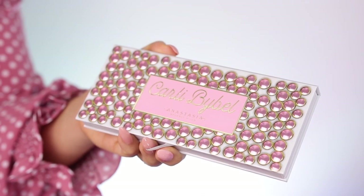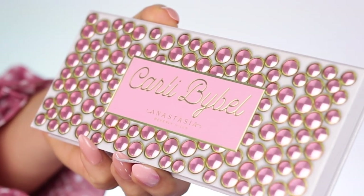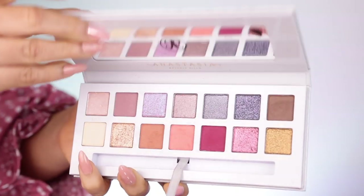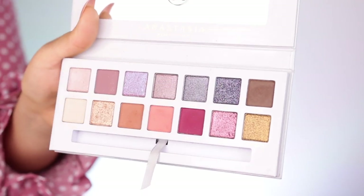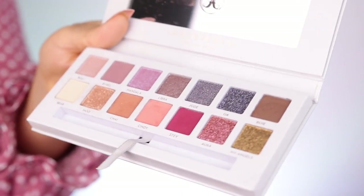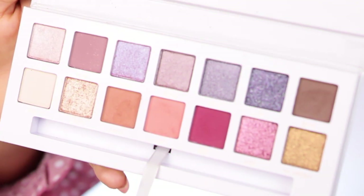First up, this is the Anastasia Beverly Hills x Carly by Bell eyeshadow palette. It retails for $45, which is high-end of course, and it's a limited edition palette. You can find it at sephora.com, Ulta, and the Anastasia Beverly Hills website. These shadows are basically Carly's go-to eyeshadows — it's definitely more of a soft glam palette, and I feel it embodies her very soft glam looks. I've been following her for a long time because I love her fashion sense.